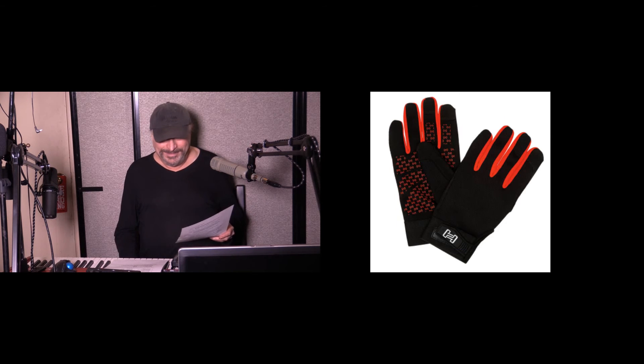Hosa — you all know about Hosa cables and connectors — well, it seems they've gotten into face masks and gloves. It's a little pricey: you can get face masks for about a dollar a mask normally, but a Hosa mask will set you back about $25. Same thing with the gloves.